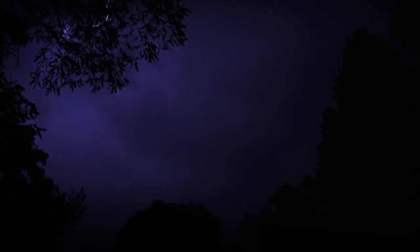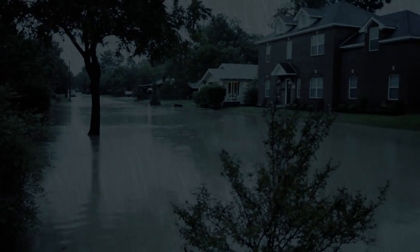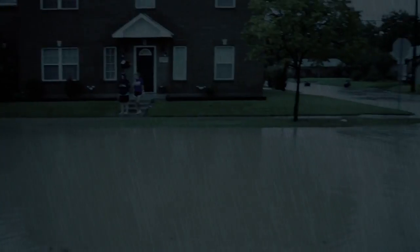Remember, when thunder roars, go indoors. Don't stand in open fields or under isolated trees or poles. Stay away from water as it's a great conductor of electricity.